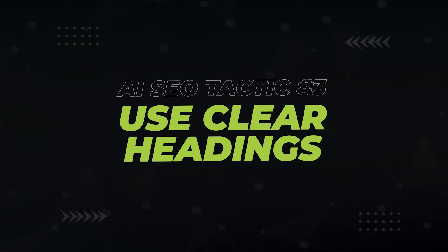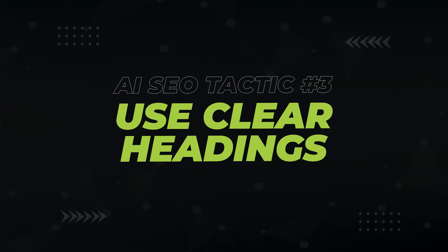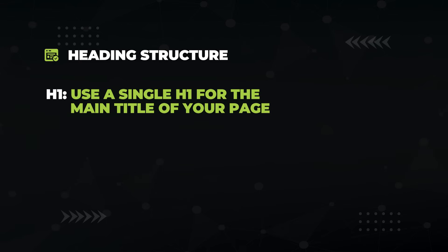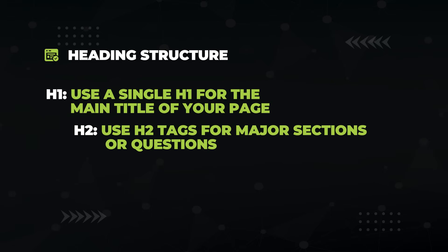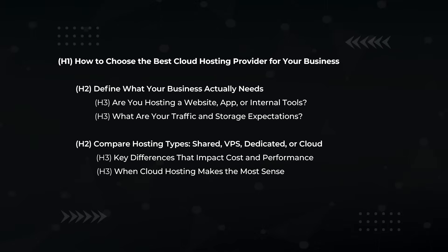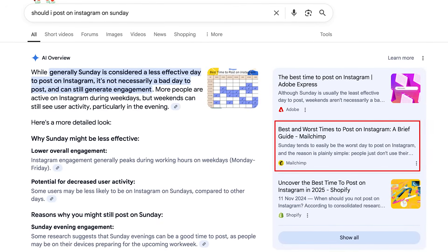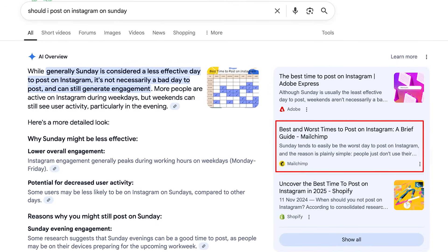Next, headings — H1s, H2s and so forth — play a ridiculously important role in how AI systems understand your content. H1: use a single H1 for the main title of your page. H2: use H2 tags for major sections or questions. H3: use H3s for sub-points or nested ideas within an H2 section. For example, here's a heading structure for an article on cloud hosting. Mailchimp has an article about when to post on Instagram with a designated H2 for posting on Sundays — and sure enough, it was picked up in the AI overview for 'should I post on Instagram on Sundays?'